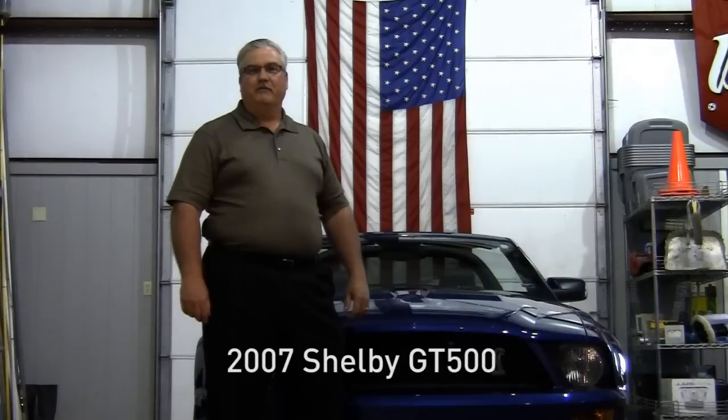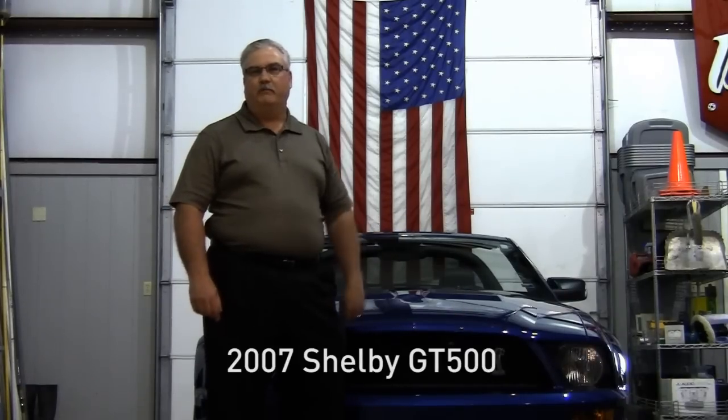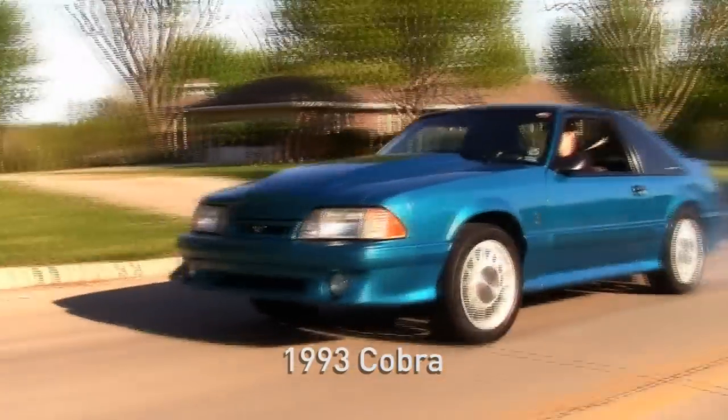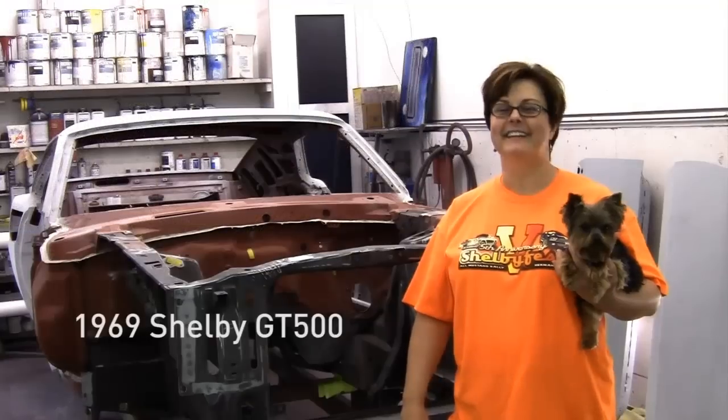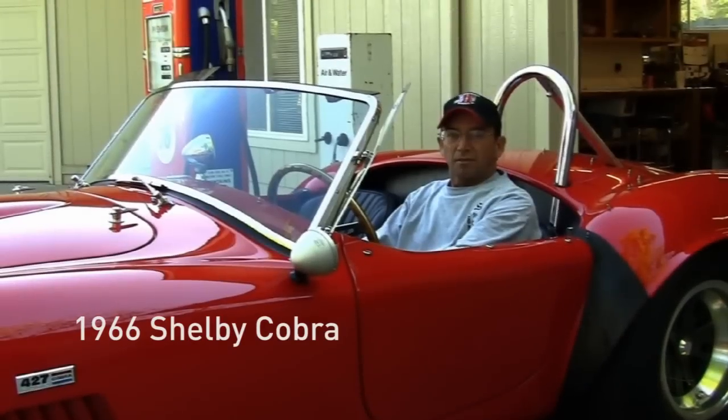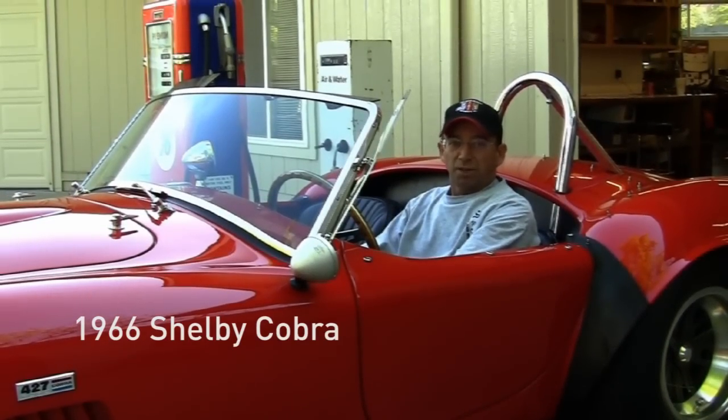So what's this whole thing about? For me, it's about getting my first Shelby Mustang at age 49 and checking it off the bucket list. It's about freedom, excitement, and beauty. It's about the passion and excitement people get from their cars. It's a labor of love. This is where the rubber meets the road.